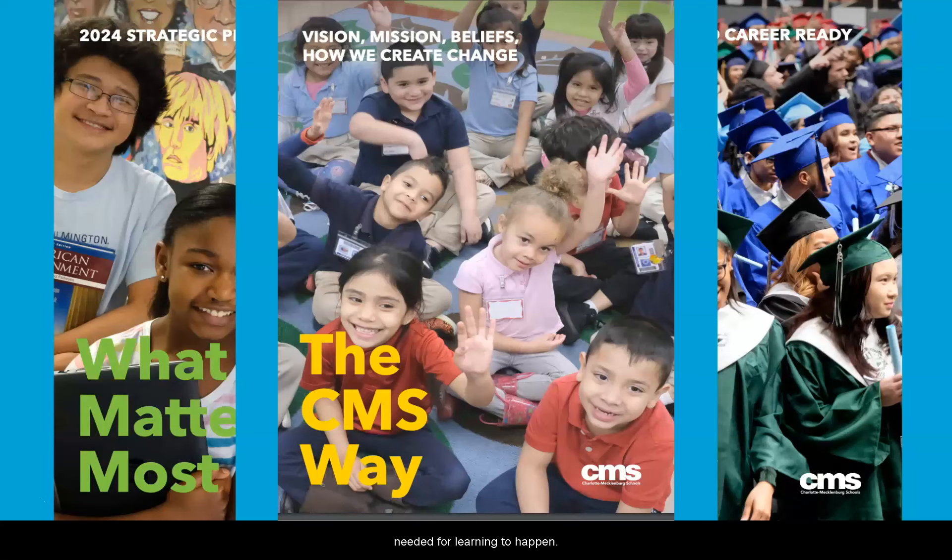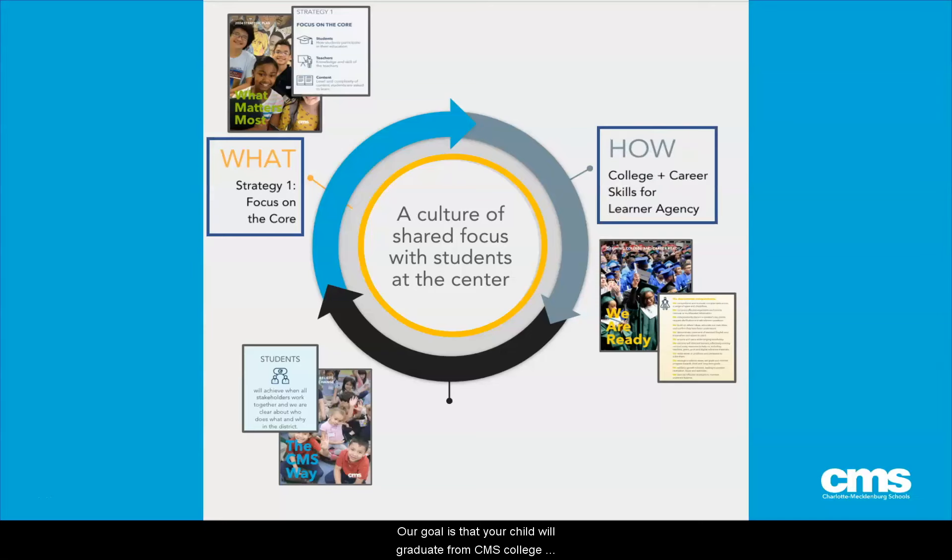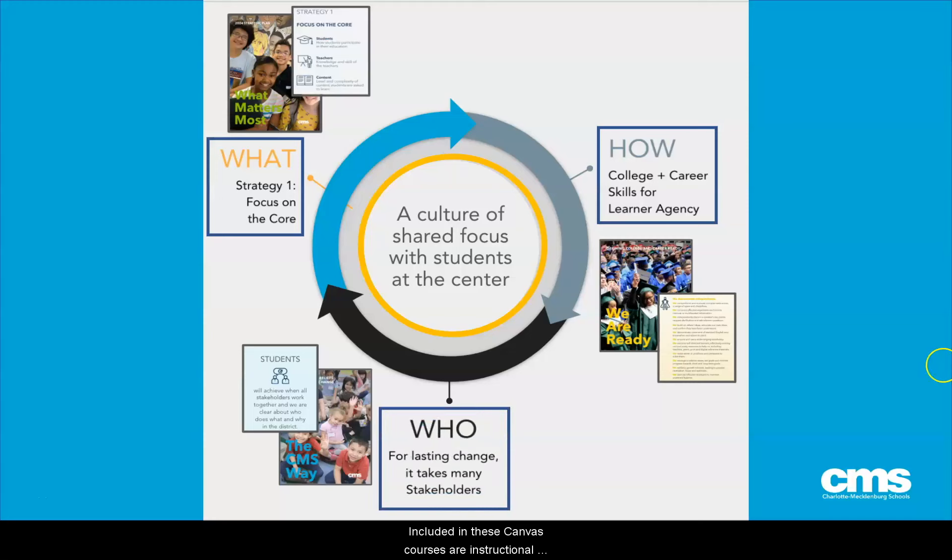Your child will also have access to the technology needed for learning to happen. Our mission has never changed: each student will engage in high quality instruction by certified teachers with standards-aligned instructional materials. Our goal is that your child will graduate from CMS college and career ready. Your child will have access to both live and self-paced learning through a classroom teacher and online Canvas courses, including instructional videos, self-paced learning opportunities, and live instruction with a certified teacher.